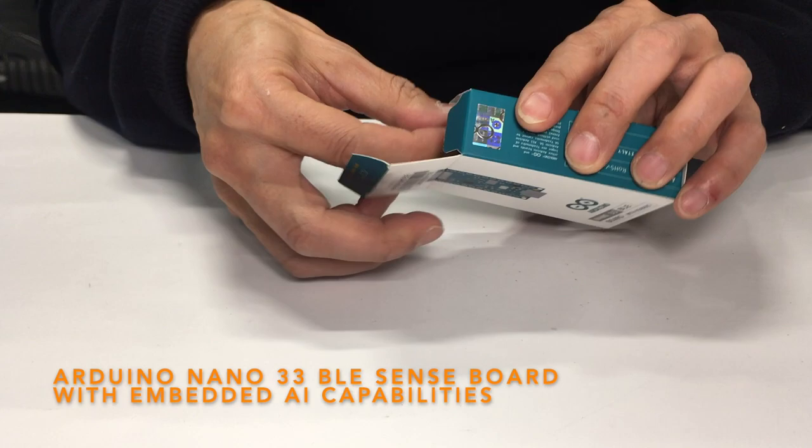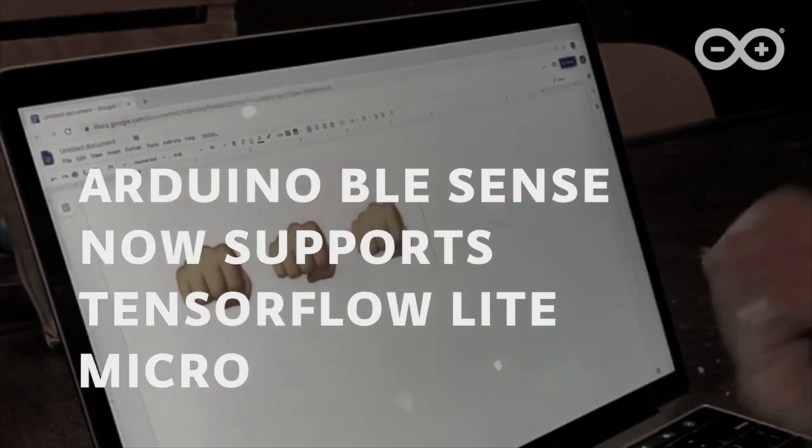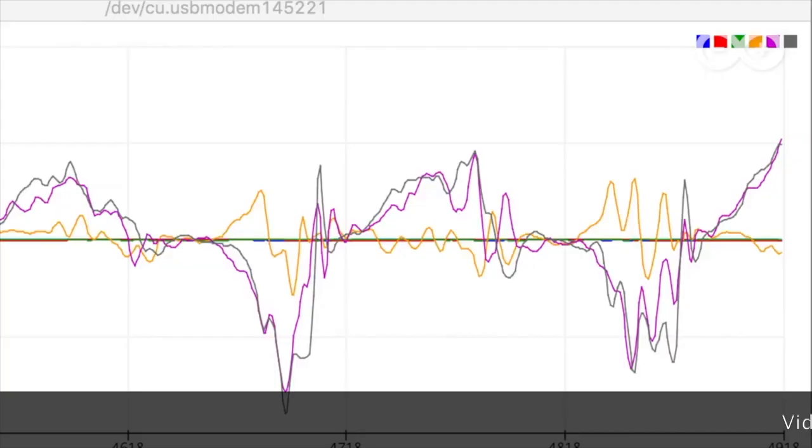We also package one of the latest Arduino boards, the Arduino Nano 33 BLE Sense. This board has embedded AI capability, as demonstrated in the following videos from Arduino.